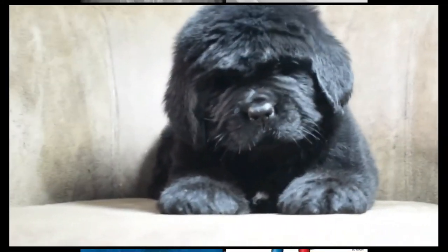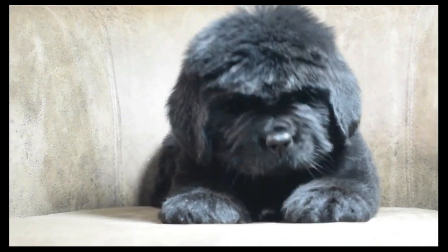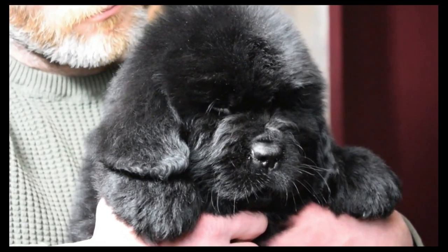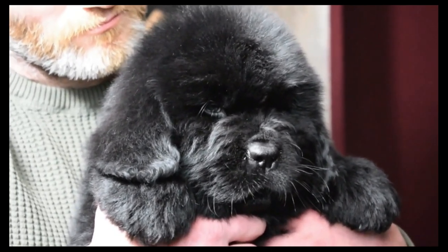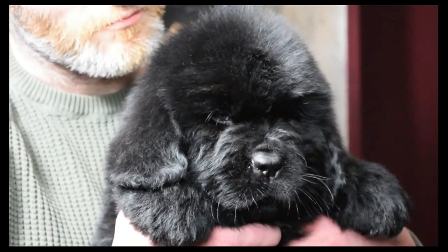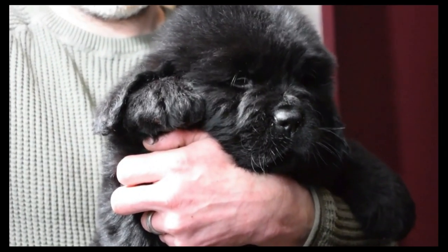Buying a Newfoundland puppy can be very daunting. Yes, it is exciting, but you may have heard 'make sure the parents are health tested' and you may not know what that means. In this video we aim to teach you what health tests are, why breeders should be doing them, and what the results mean.